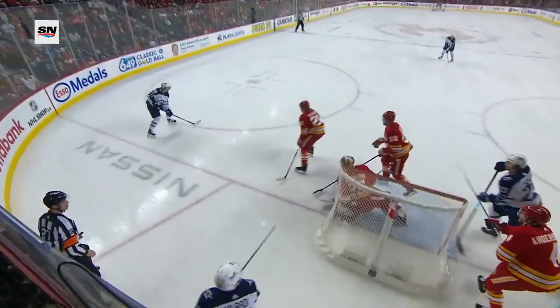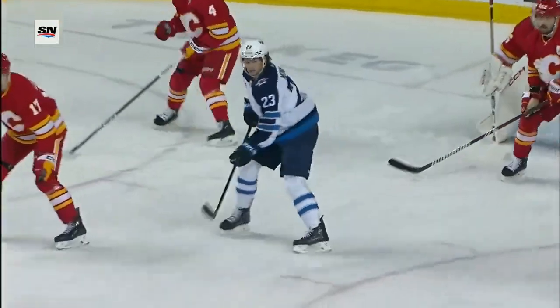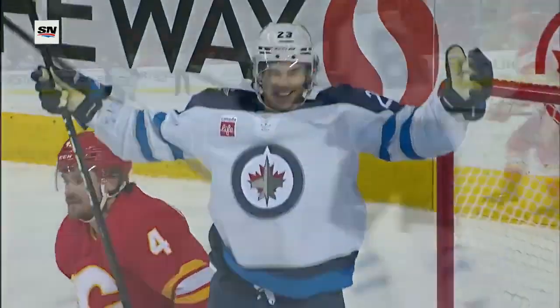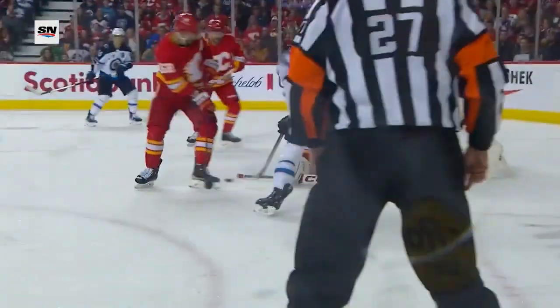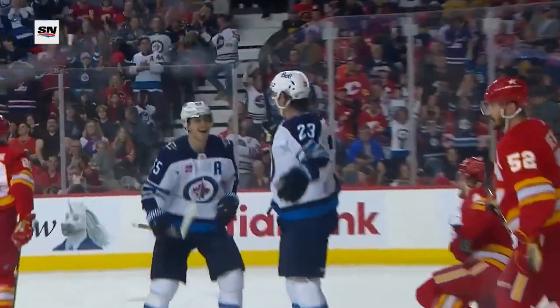That was how Monaghan scored his goal on Saturday — in the bumper position. It's a shot that goes off Velarde and then right back out front to Sean Monaghan. That's so hard to defend against because it's unpredictable. You don't expect the shot to go off the player unsuspectingly — Velarde right out front, and there's Sean Monaghan.